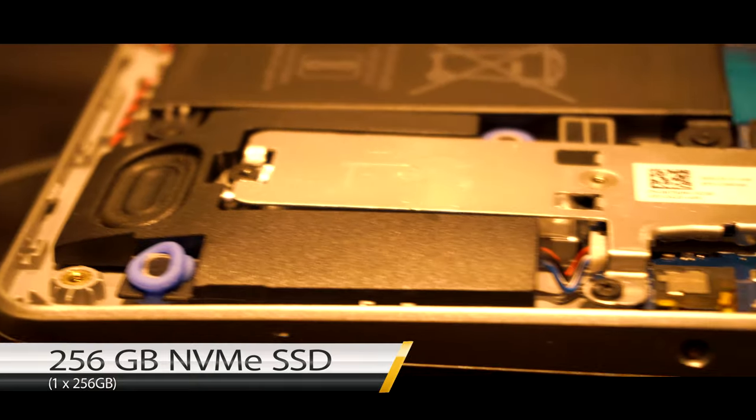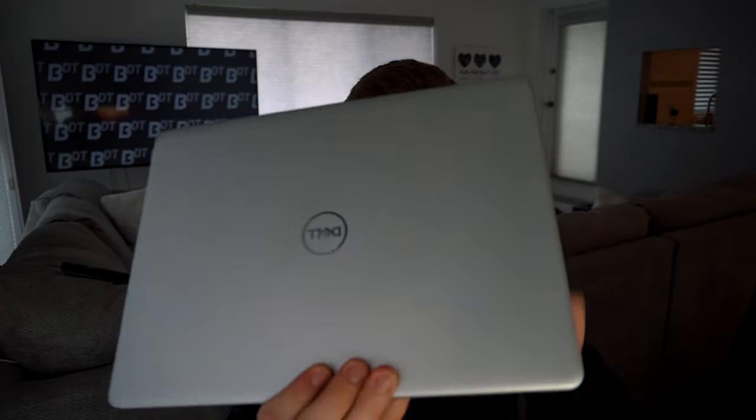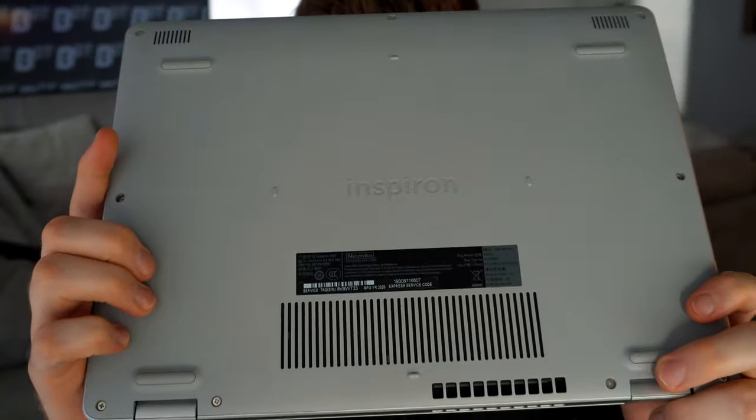It can support a second stick to run in dual channel — we'll talk about that more in a bit. And it has a 256GB NVMe SSD for those quick load speeds. This thing is half the price of an XPS and you get all that. The build quality is mostly quite plastic — it looks nice, but there's a lot of plastic on this.